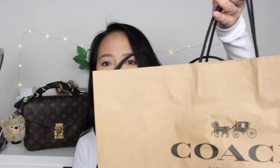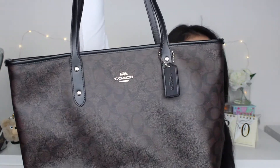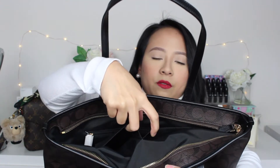The next Coach bag is another tote, but the difference is this one has a zip, which makes it a lot more secure. Inside you've got a little pocket and a zipper section, plus two small pockets. It's very simple but practical, with the Coach branding on the front.